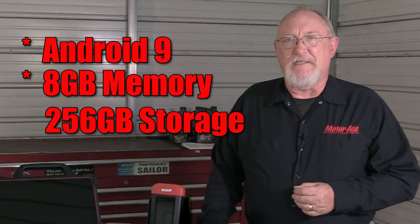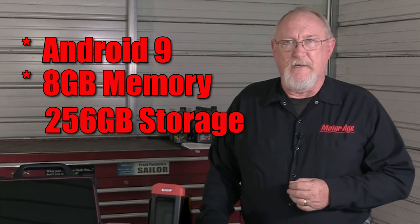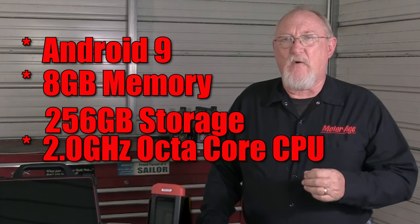The Throttle 3 is based on the Android 9 platform. It has eight gigabytes of memory and 256 gigabytes of storage, mated to a 2.0 gigahertz octa-core CPU. It's the fastest, most capable Launch scan tool to date.